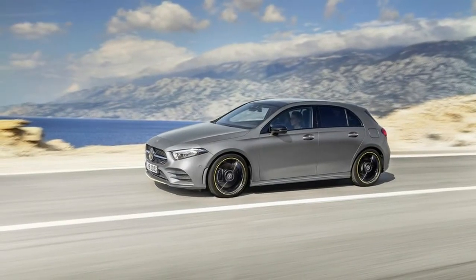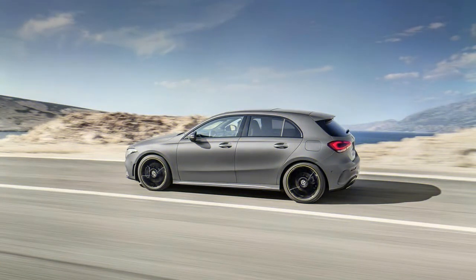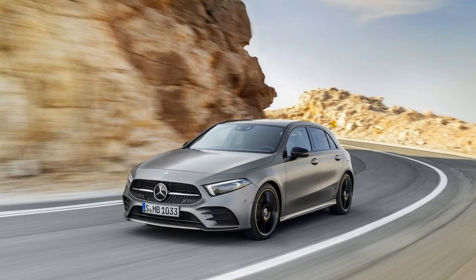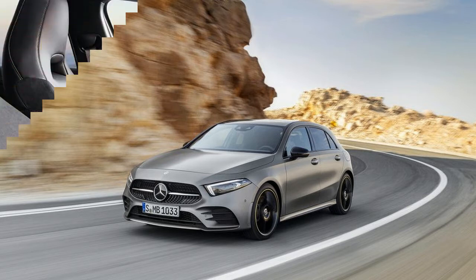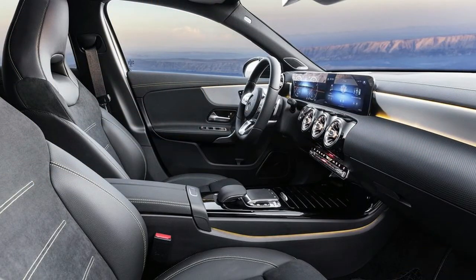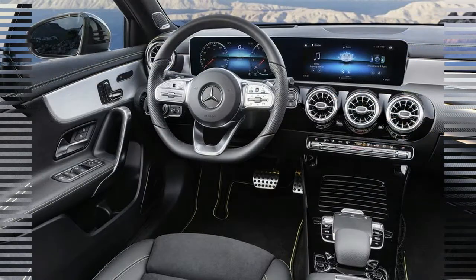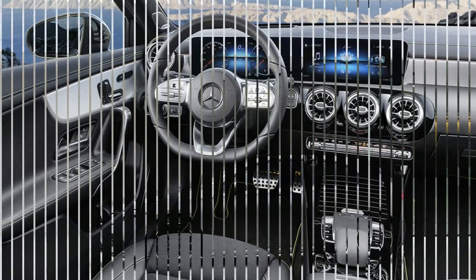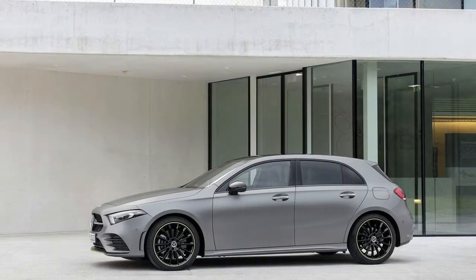Speaking of infotainment, Mercedes-Benz is introducing a brand new system with the A-Class. MBUX, which is short for Mercedes-Benz User Experience but sounds like a bad frequent flyer program, attempts to address all the problems with its previous Command system in one go, and it actually achieves that. Touch-based input has made its way to the infotainment screen, so buyers need not rely solely on the hit-or-miss touchpad on the center console.